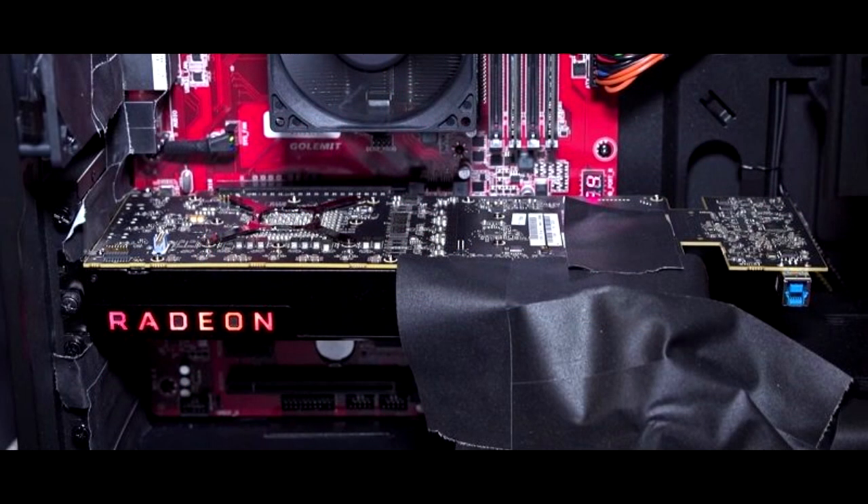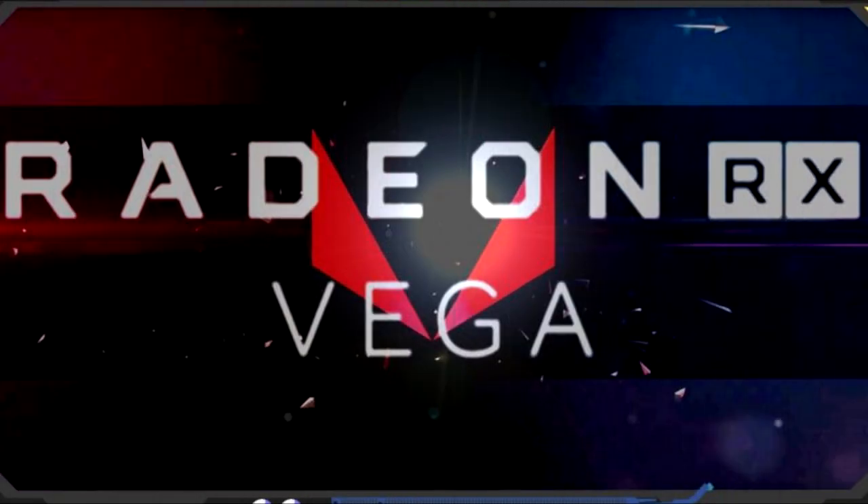So guys, that was today's video. If you liked it, please subscribe to my channel. This AMD Radeon RX Vega is a true monster. Thanks for watching — bye bye.